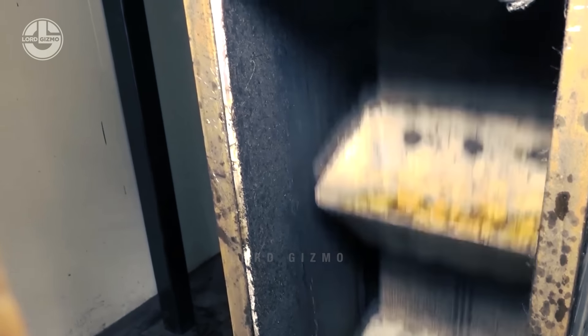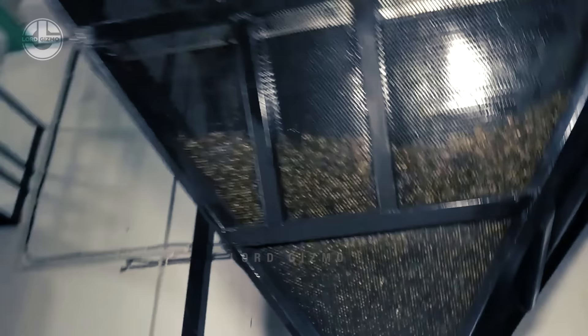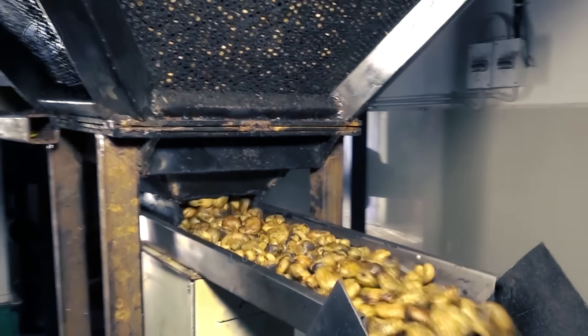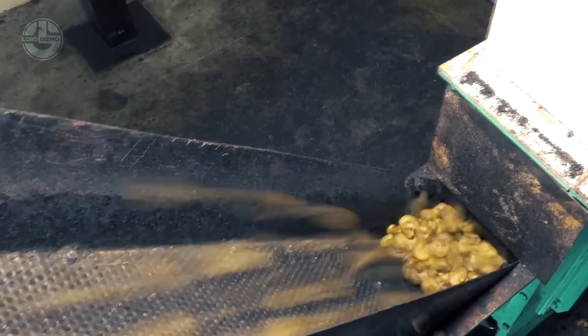After they are subjected to heat, the cashews will be transferred to a machine that moves them upward to initiate the process of cooling. All the cashews meant for cooling will be placed here. In most cases, they are air-cured or cooled, but some facilities also do it mechanically. This will prevent over-roasting and also help in retaining their moisture content.